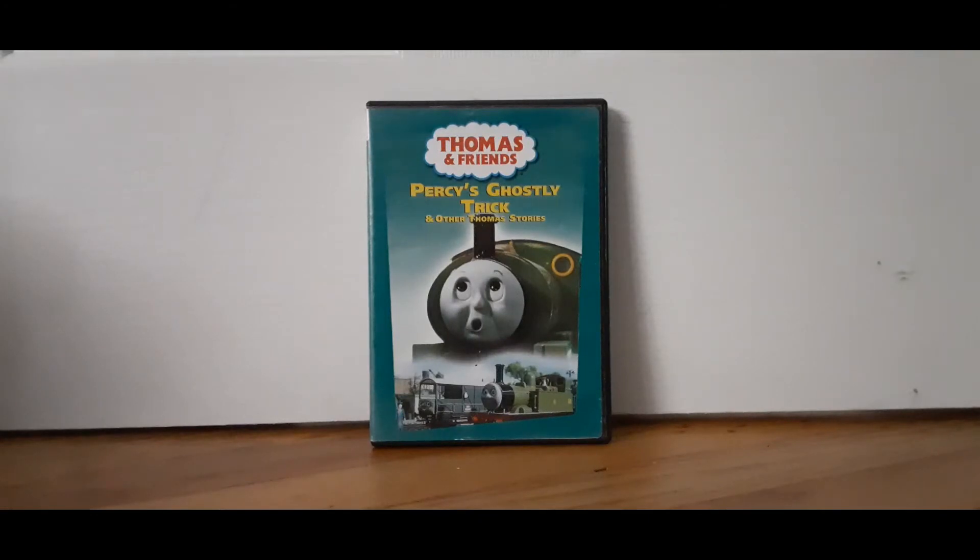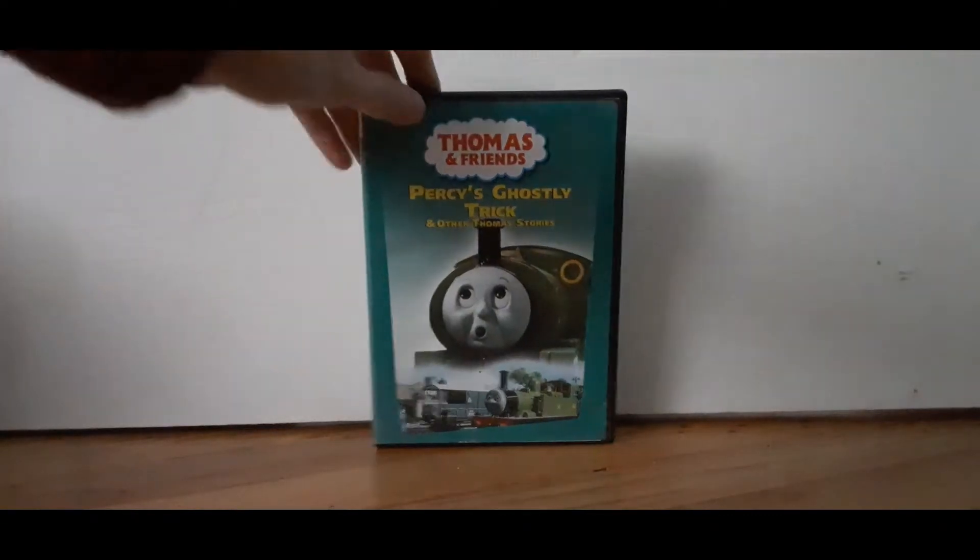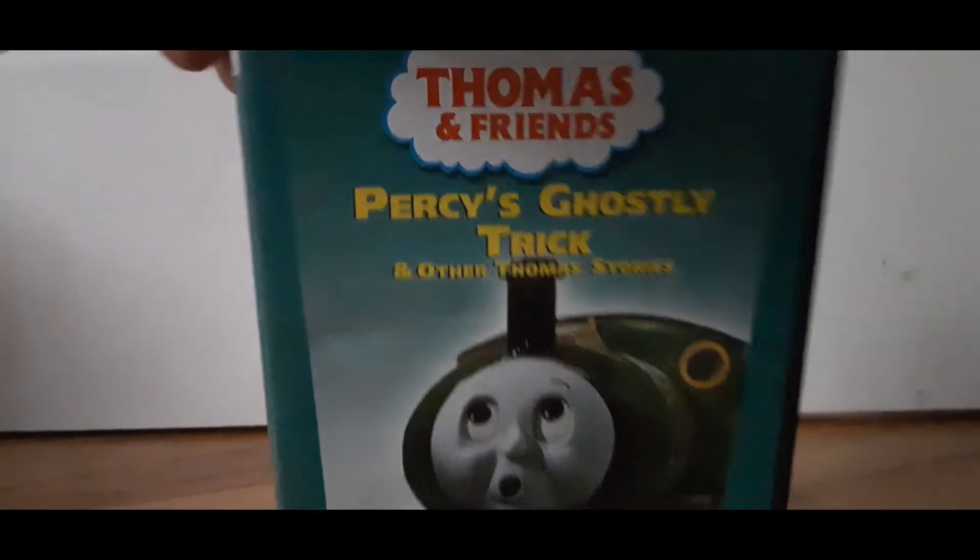Hey guys, it's me, Toss the Tank Engine at Friends Adventures, and right now, as you can see, here's Percy's Ghostly Trick.